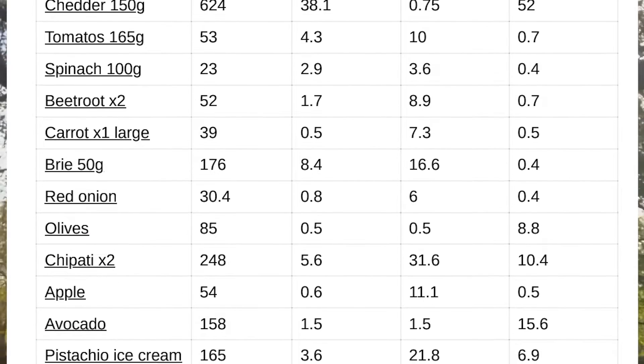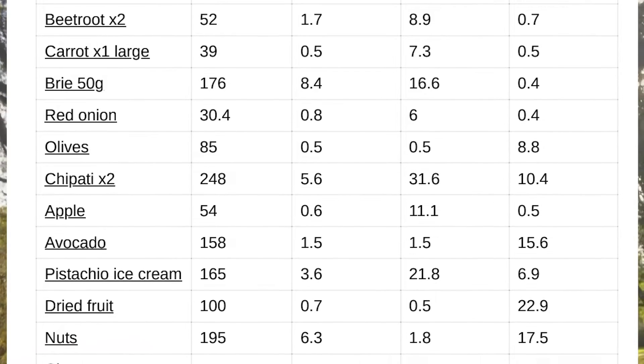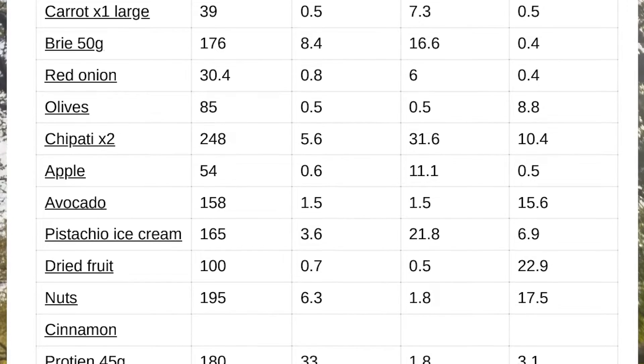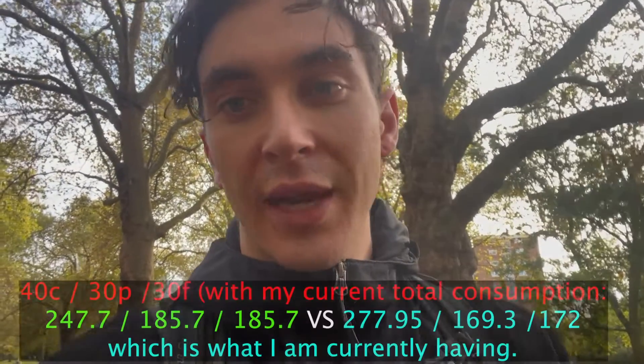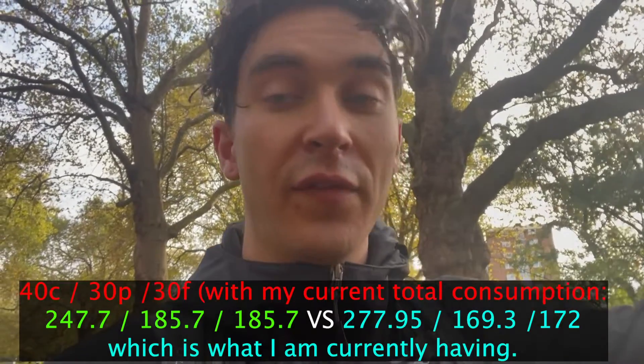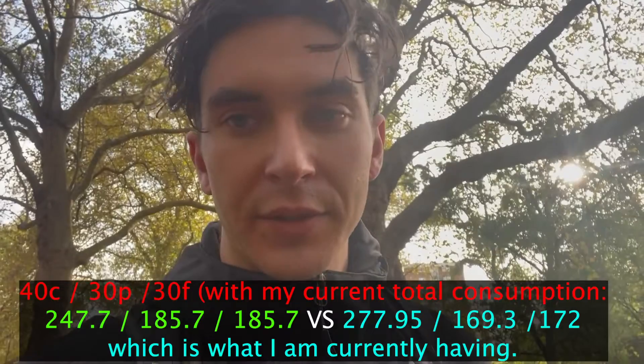The gist of it is I'm having slightly too many calories, not enough protein, and probably overdoing the carbs slightly. A rough breakdown people recommend is 40% carbs, 30% protein, and 30% fats. I'm going to do a little bit of maths to figure out how far off I am and put that on screen.